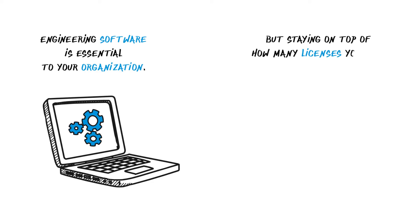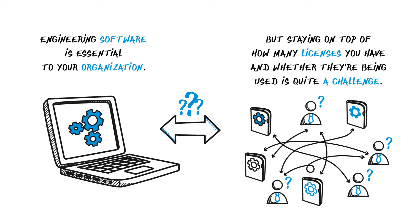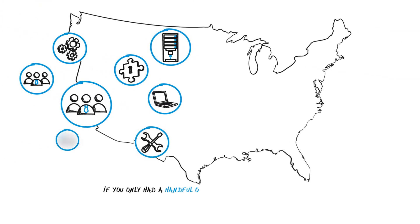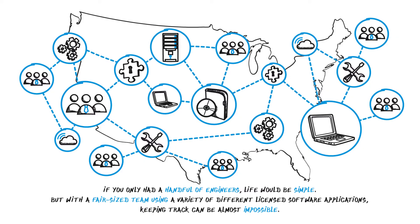Engineering software is essential to your organization, but staying on top of how many licenses you have and whether they're being used is quite a challenge. If you only had a handful of engineers, life would be simple. But with a fair-sized team using a variety of different licensed software applications, keeping track can be almost impossible.